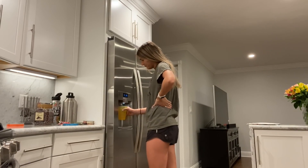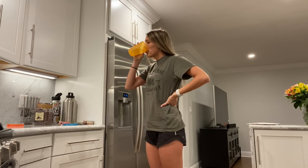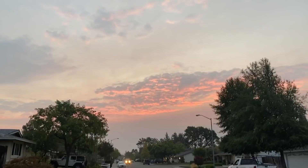I grab my watch, drink some water, and then I'm ready for my run. This morning I went on a two mile run and it was so beautiful — look at that sunrise, guys!